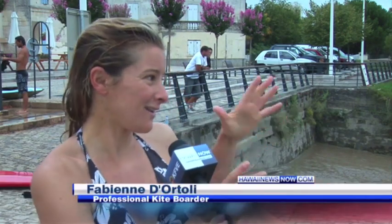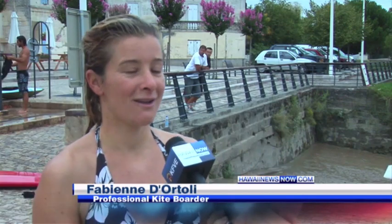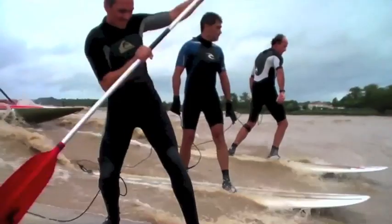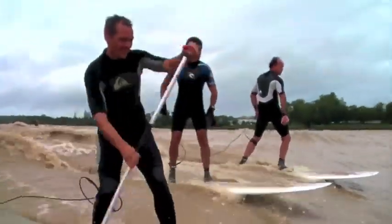It's just lots of adrenaline, most of the time at the beginning, because you see this thing coming — oh my God. Fabienne is talking about what draws the crowd: riding the river bore.